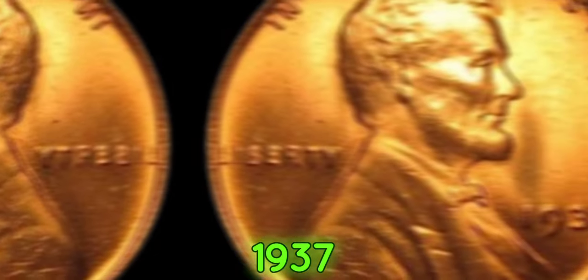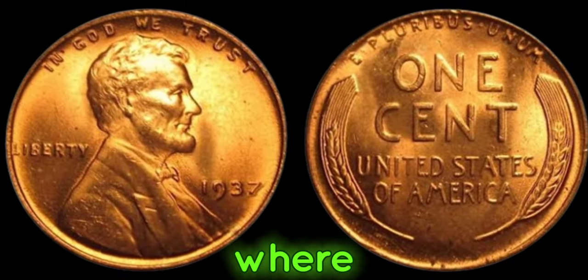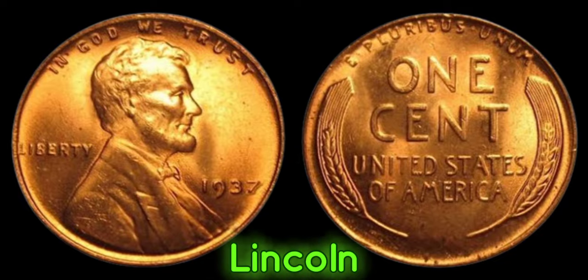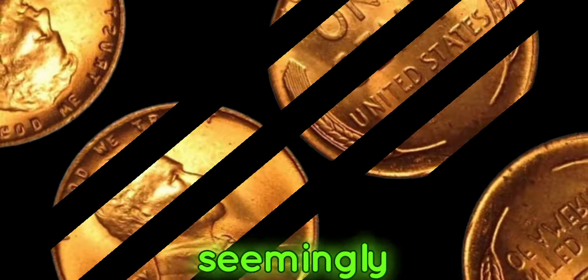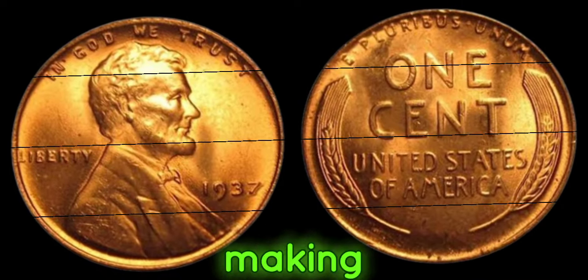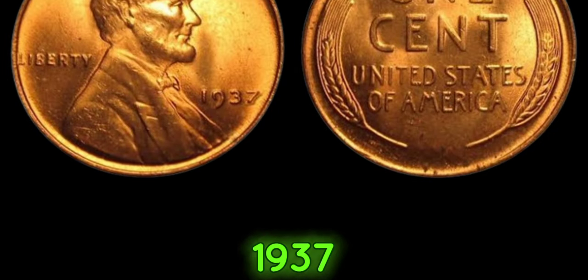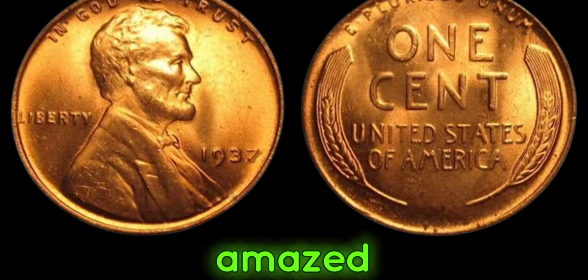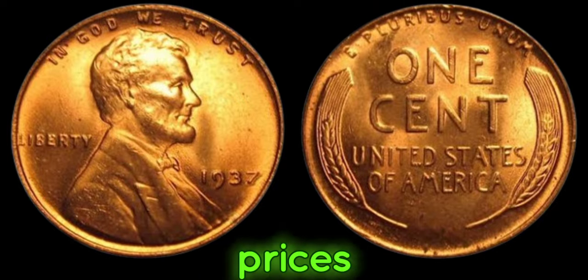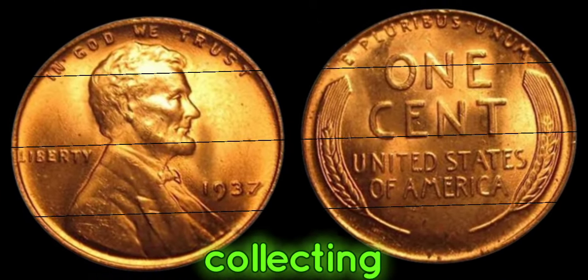In 1937, the United States Mint mistakenly omitted the mint mark — which indicates where the coin was minted — from a small number of Lincoln pennies. This seemingly minor error transformed these ordinary pennies into extraordinary rarities, making them highly sought after by collectors around the world. Just how valuable are these elusive 1937 No-Mint Mark pennies? Some have fetched prices upwards of a million dollars at auction.